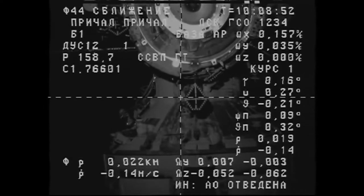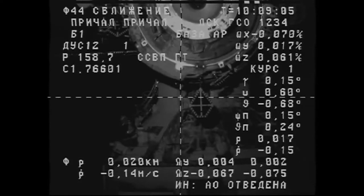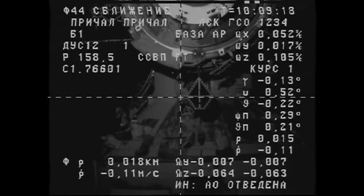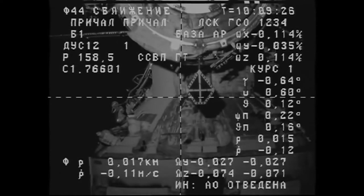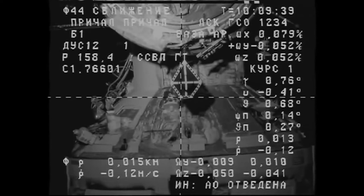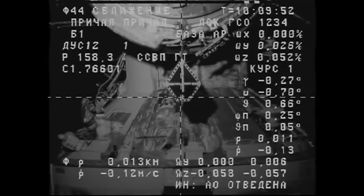Fifteen meters. Copy. Everything is nominal, Gennady. That's right. The target is about one degree offset from the center. Copy. All angles are reported to be nominal by the flight control team in Korolyov. About ten meters. Zero decimal eleven meters per second range rate. Copy. About seven or eight meters. Range rate is zero decimal twelve — perfect approach by the Progress. Good angles. Good speed.